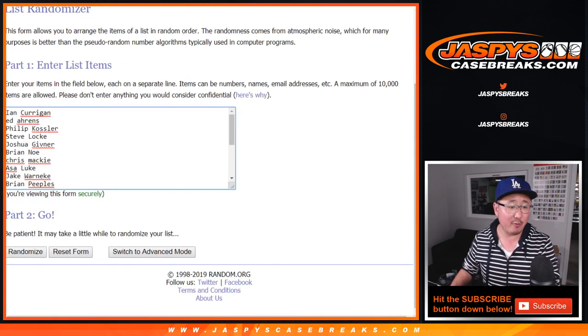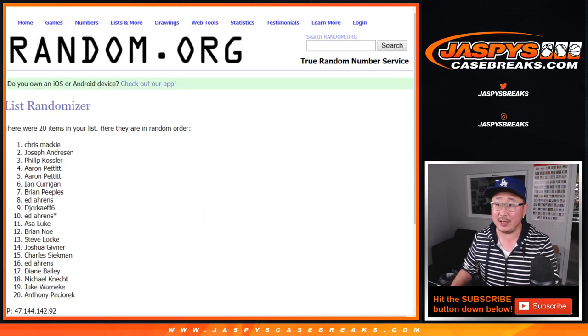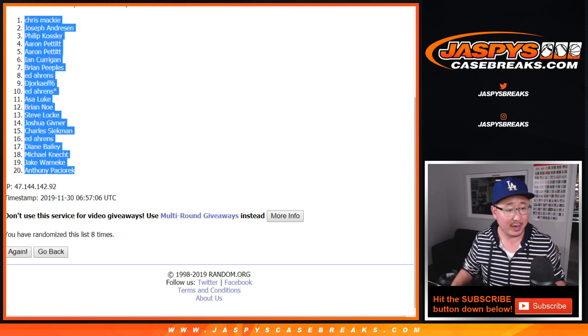After eight times — four and a four, eight the hard way. One, two, three, four, five, six, seven, and eighth and final time. Good luck. It's Chris Mackey — congrats to you. $100 of delicious, delicious Jaspi coin going your way.